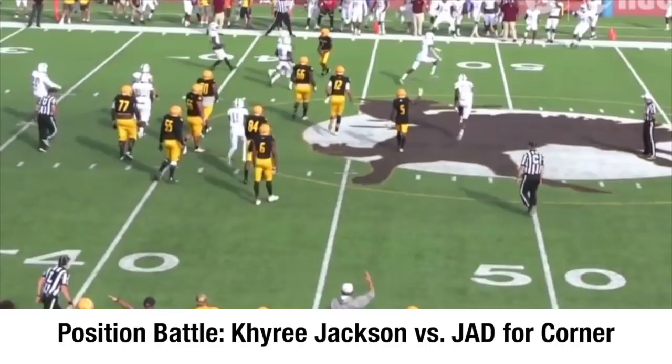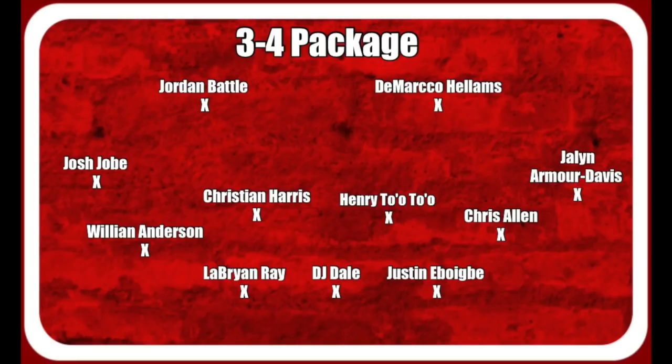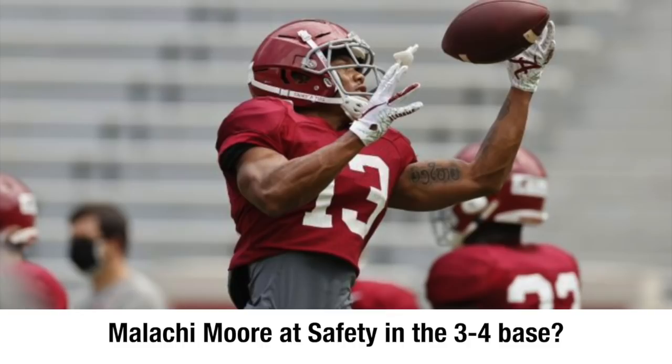As you know, Ronald Williams hit the transfer portal. The safety spot is going to be interesting in this base package. Alabama doesn't show this package too many times, but for the sake of this graphic, Jordan Battle, DeMarco Helms — it could be interesting to see if Malachi Moore replaces DeMarco Helms in this particular package, so let's track that going forward.